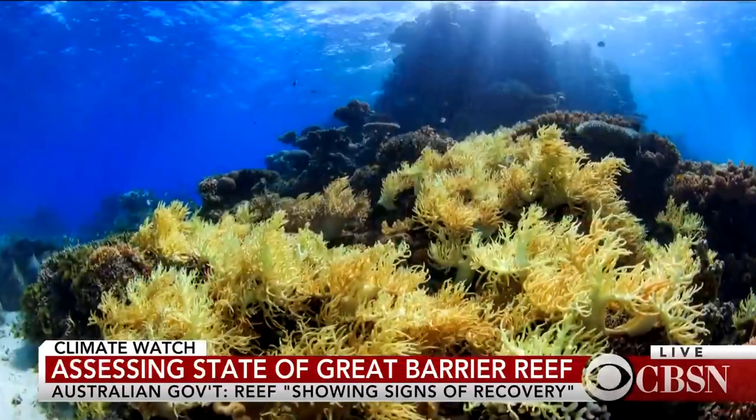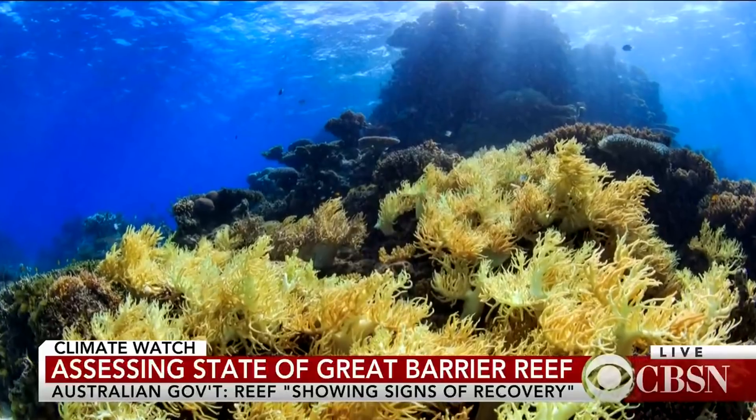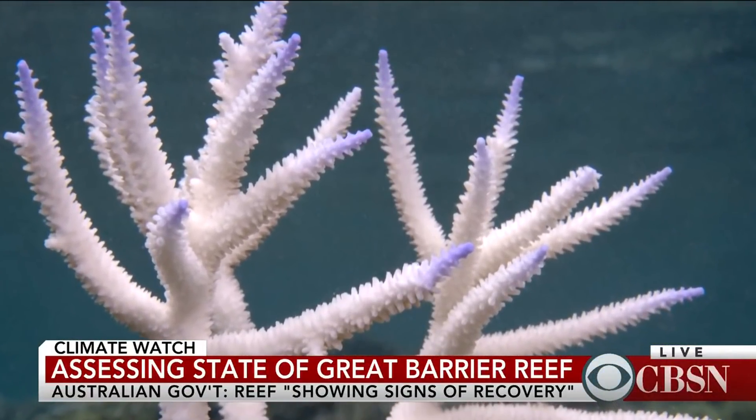The Great Barrier Reef is showing substantial signs of recovery according to a new Australian government study. Since 2016, coral bleaching damaged or destroyed 30 percent of the roughly 1,400-mile-long reef. The study also suggests the full impact of the bleaching is yet to be fully known.